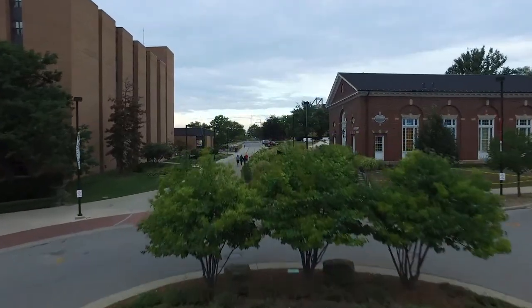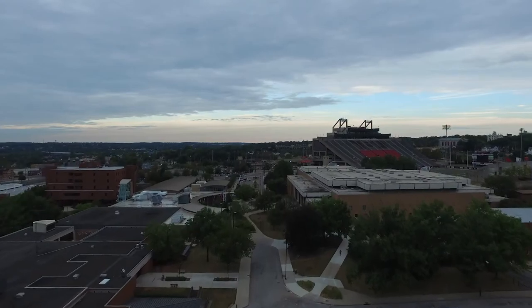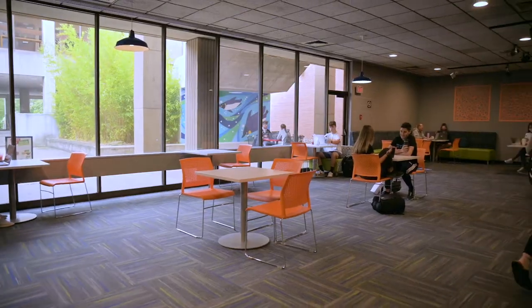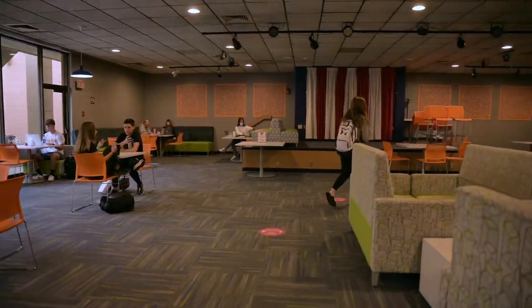Welcome to Kilcully House, one of the five on-campus residence halls here at Youngstown State University. Kilcully is located right in the center of campus, a short walk from any of your class buildings. Kilcully House is adjacent to the Student Center, where you'll have easy access to a number of restaurants and places to hang out and relax with friends.